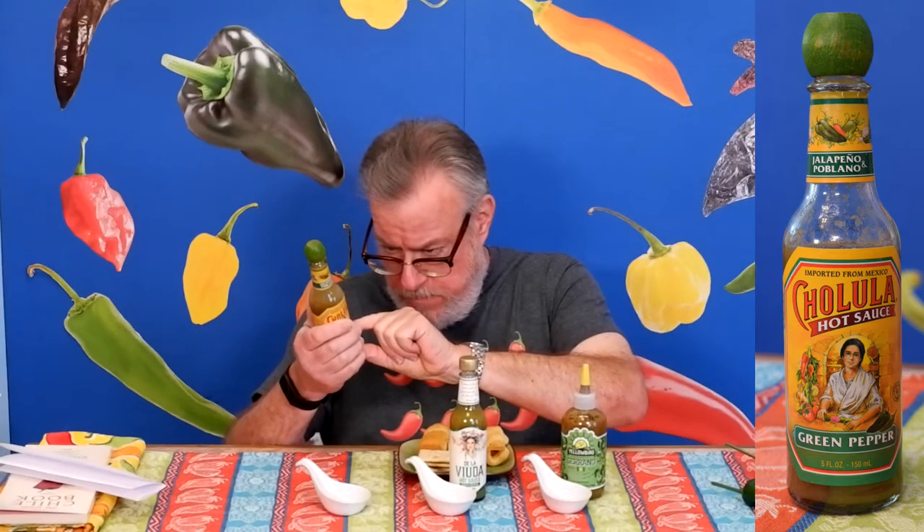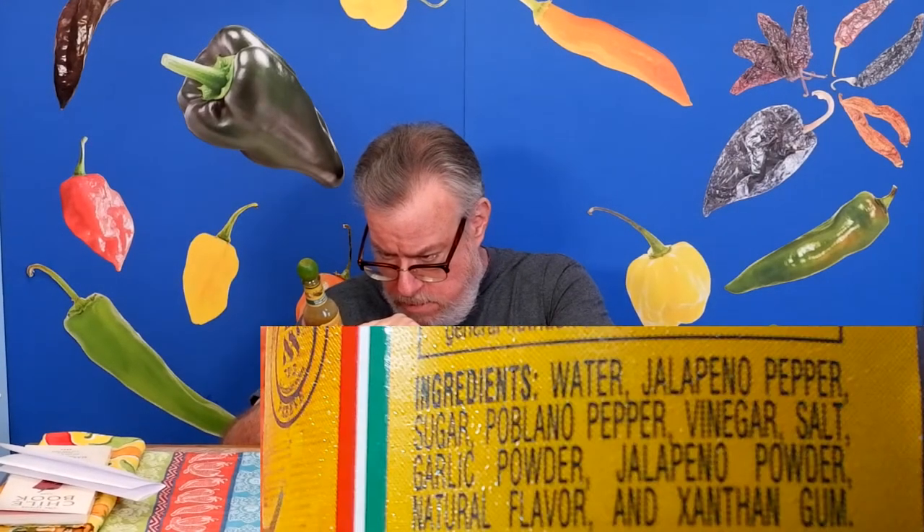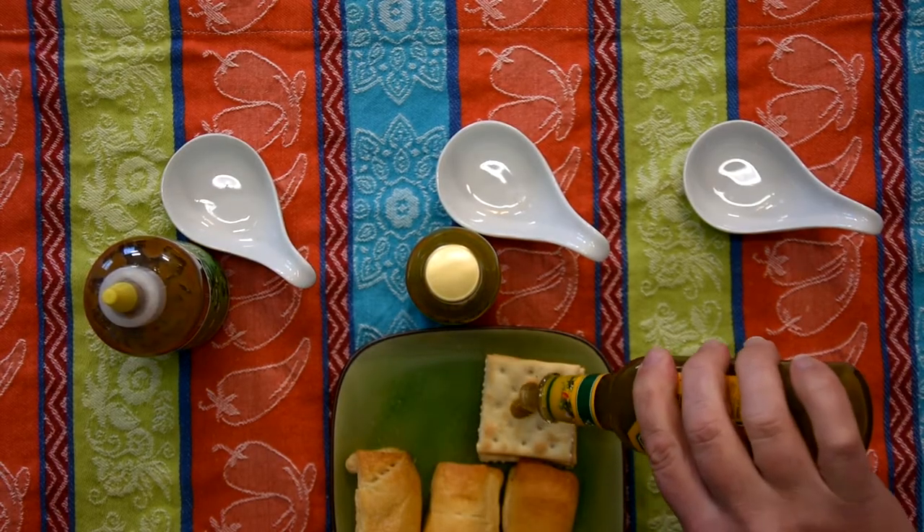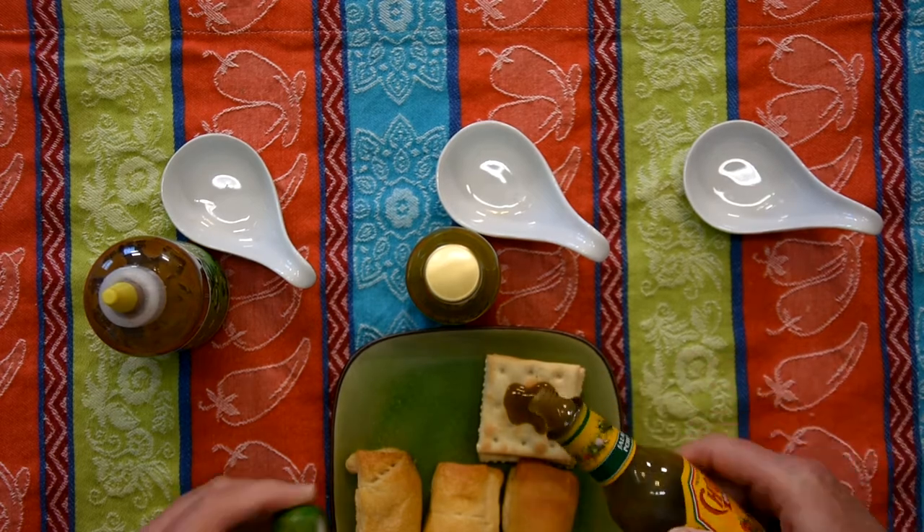Now we have the green group of sauces — I'm expecting green flavors. First is Cholula Green Pepper, and a Yellow Bird Serrano. The Cholula Green has jalapenos, poblanos, sugar, vinegar, garlic, and jalapeno powder. It's a little thick, like there's a gum or seaweed thickener. The hole is big enough to flow well when you want more. Product of Mexico.